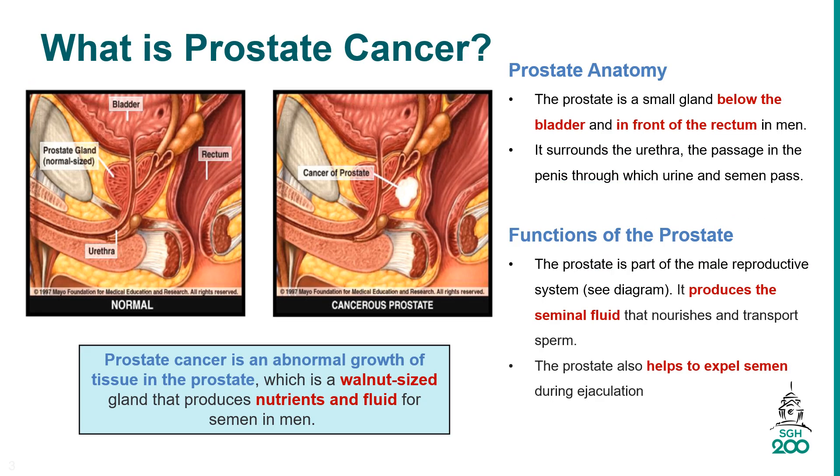Prostate cancer is an abnormal growth of tissue in the prostate, which is a walnut-sized gland found only in men. The prostate is a small gland below the bladder and in front of the rectum. It produces nutrients and fluid for semen in men.